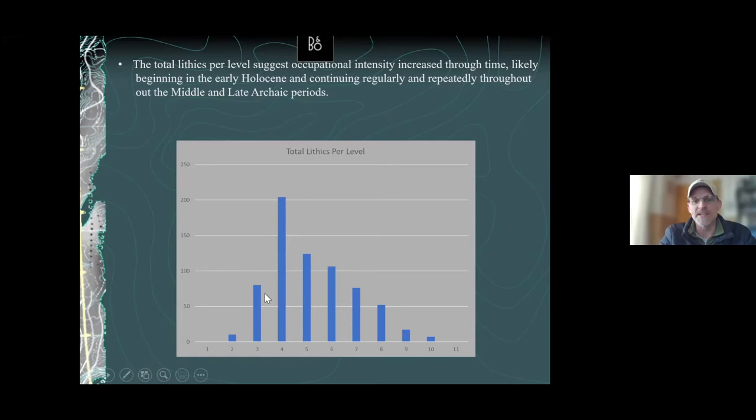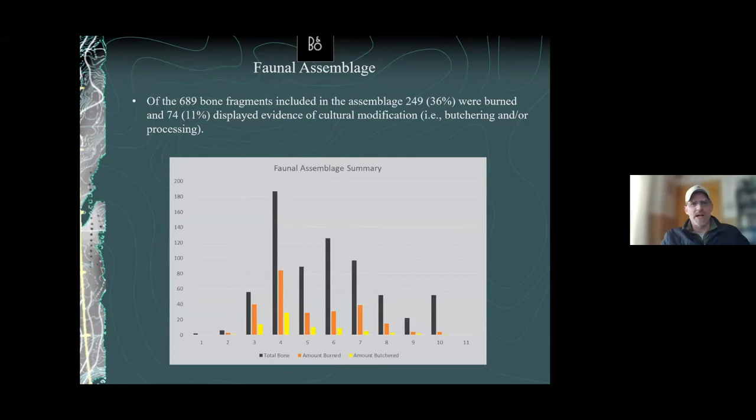Of the 689 bone fragments, 249 were burned and 74 — or 11 percent — displayed cultural modification. Notably, we found butchered bone in every single level going from level two all the way down to level 10 — definitive evidence of butchering continuously, which suggests these folks have been using this rock shelter as a hunting camp for thousands and thousands of years.